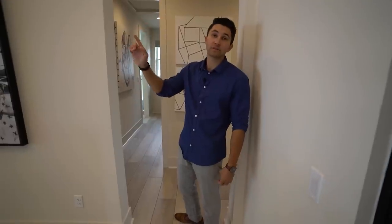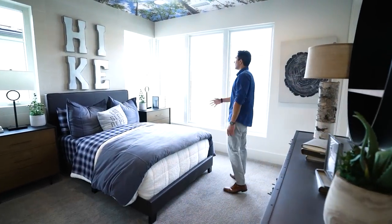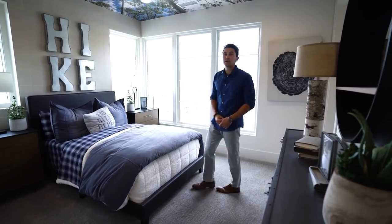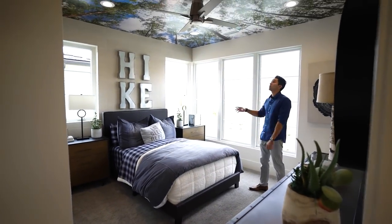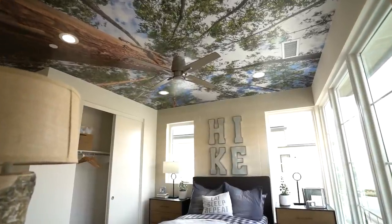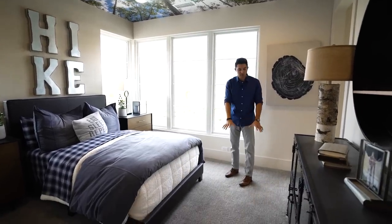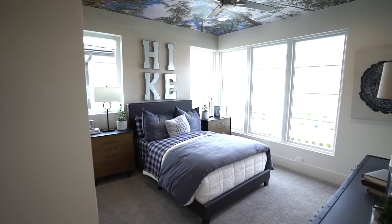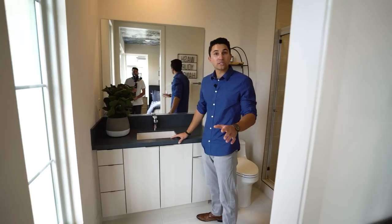One more corner bedroom with a lot of natural light coming in. I just noticed the wallpaper on the ceiling — the fan is coming down looking like one of those tree branches above. There's recessed lighting, a very cozy feel, and carpeted flooring.